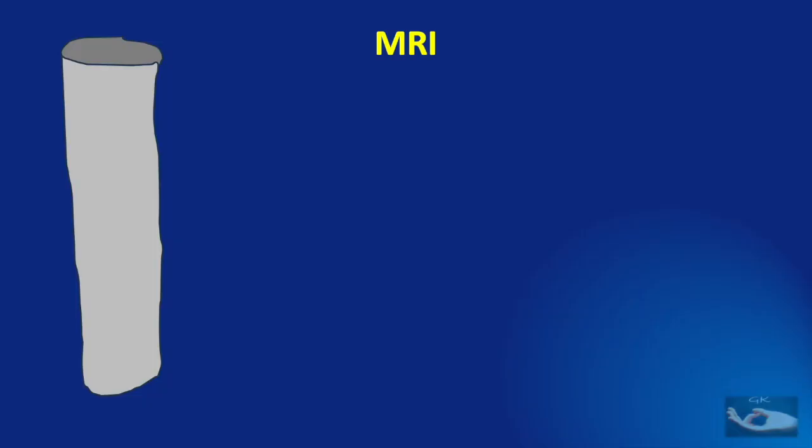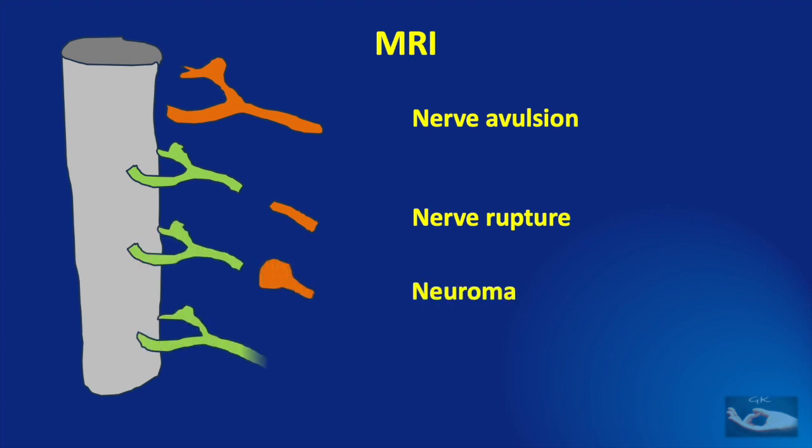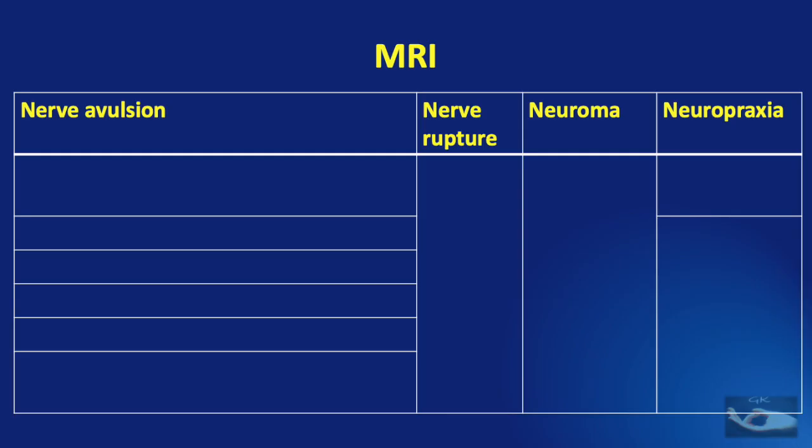All four types of injury that can occur to the nerves in birth brachial plexus palsy — nerve avulsion, nerve ruptures, neuromas, and neuropraxias — can be diagnosed with MRI. Let us see what features can be seen on MRI for each of these: nerve avulsion, nerve rupture, neuroma, and neuropraxia.